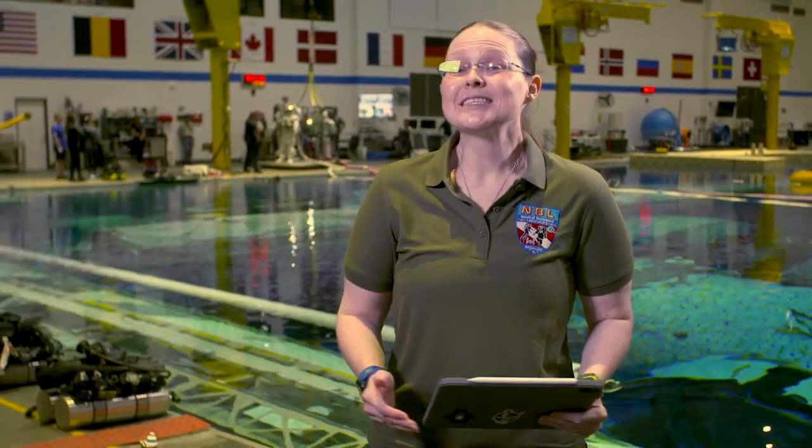And from the Neutral Buoyancy Laboratory here in Houston, that's Space to Ground for this week. Thanks for watching. We'll see you next week.